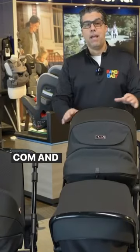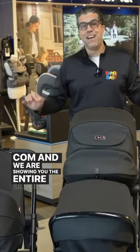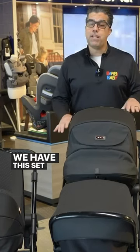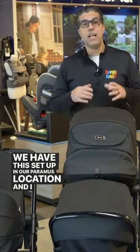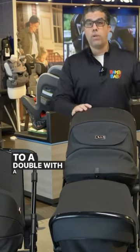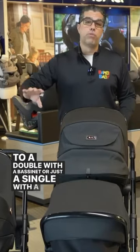Hey guys, Anilio from BambiBaby.com and we are showing you the entire Silver Cross Eclipse collection. We have this set up in our Paramus location and I know how difficult it is to make those choices, whether you want a single or a double with a bassinet, or just a single with a reversible seat.